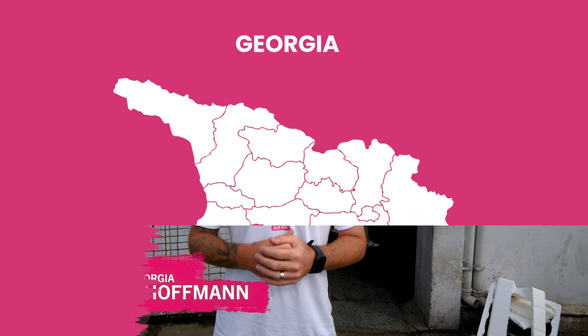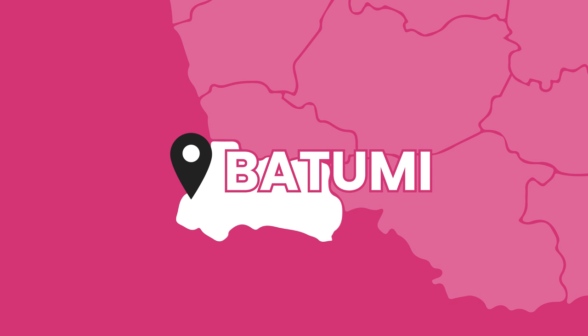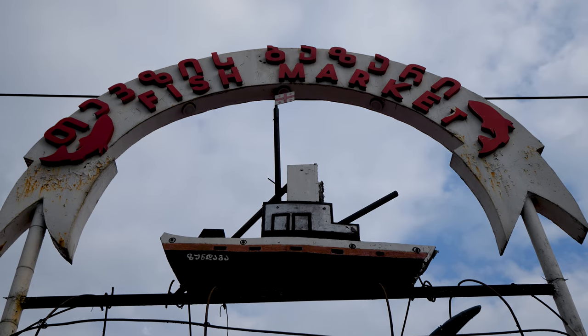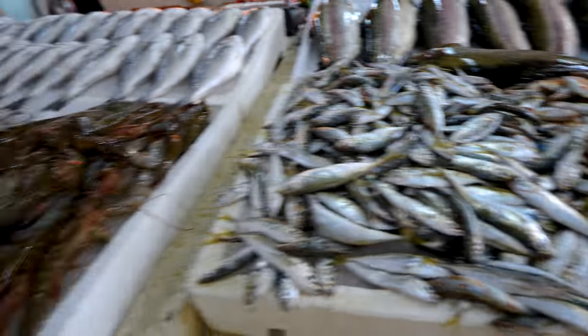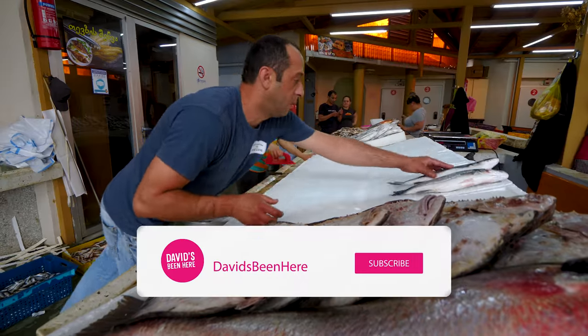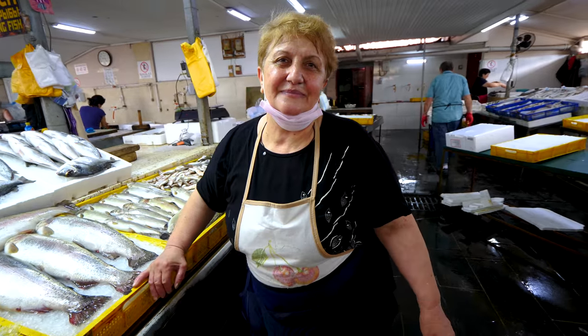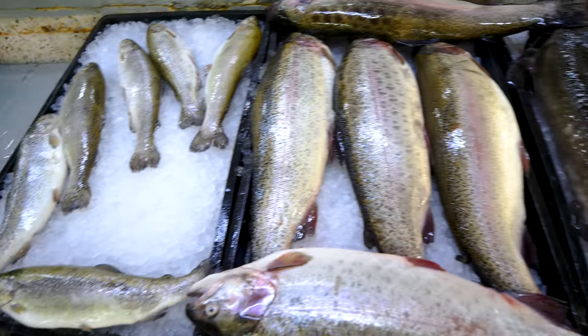Good morning everyone. This is David Hoppin from David's Bin here, coming at you from the beautiful city of Batumi on the Black Sea coast in the Republic of Georgia. Today I'm taking you to experience the fish market, the largest fish market in the country.